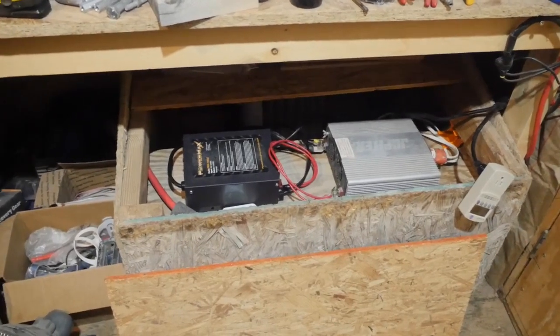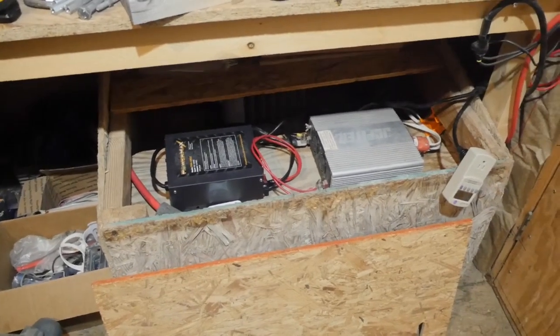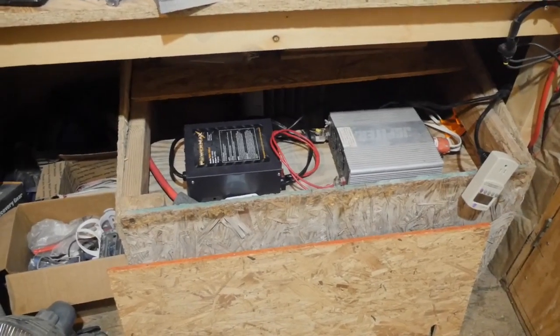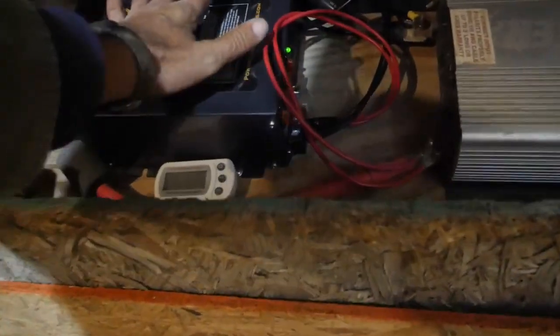My Harbor Freight 15-amp charger died a couple of years ago, and I just never replaced it because by then I had enough solar, so it was pretty rare that I would need it. This is great — the fan didn't even come on right away, and now it's not even warm to the touch.